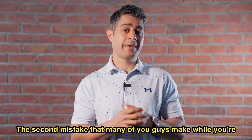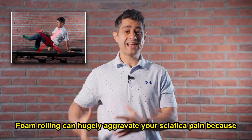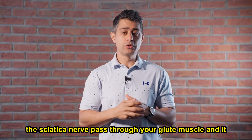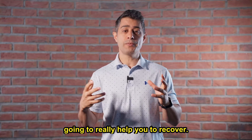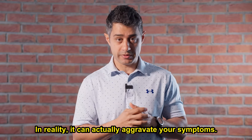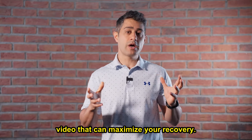The second mistake that many of you guys make while you're suffering from sciatica pain is using a foam roller and foam rolling your glute muscle. Foam rolling can hugely aggravate your sciatica pain because the sciatic nerve passes through your glute muscle and it can hugely get compressed by foam rolling — it's not going to help you recover. In reality, it can actually aggravate your symptoms. Instead of foam rolling, I'm going to share with you a mobility routine at the end of this video that can maximize your recovery.